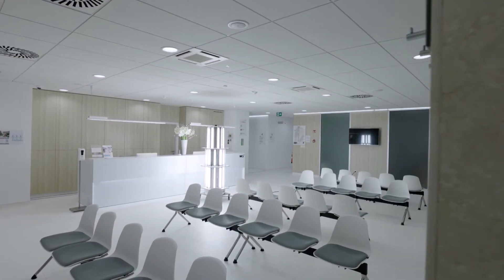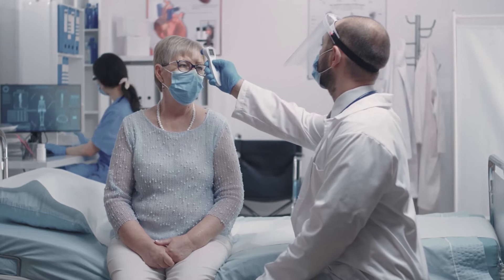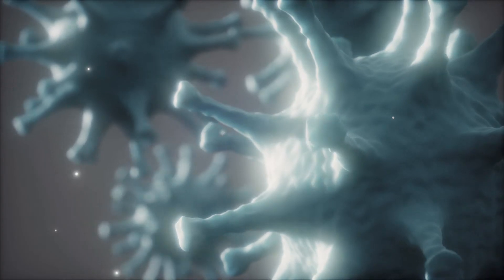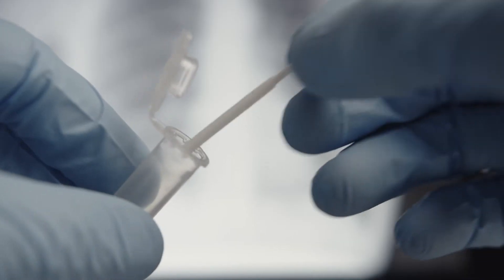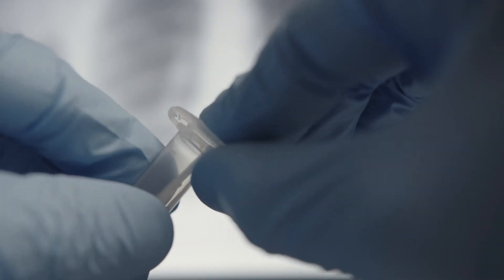Would you agree that providing a sanitized hospital environment for medical staff and patients is absolutely crucial? Especially now during the COVID-19 pandemic, when our healthcare systems are strained to the limit.